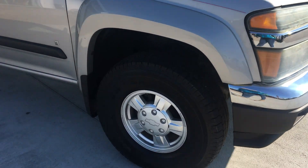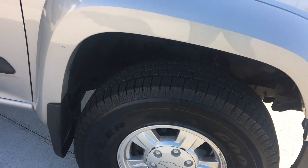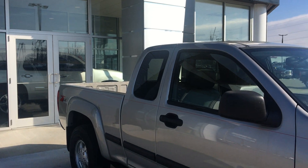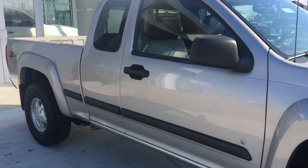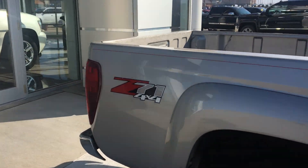First thing to notice are the 15 inch aluminum rims, the new tires, the black trim throughout the exterior of the vehicle as well as the red sport stripe down the side, and the Z71 4x4 logo in the back.